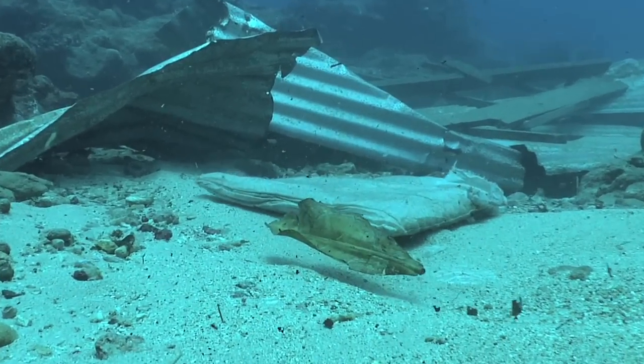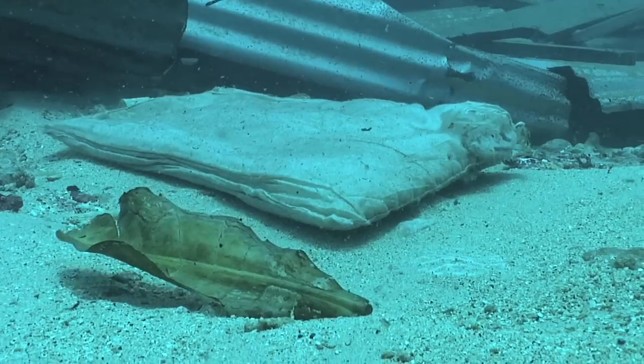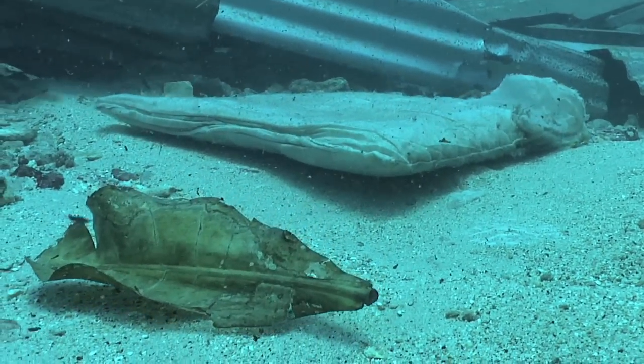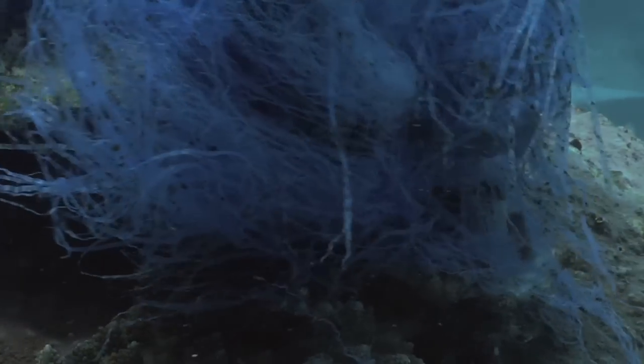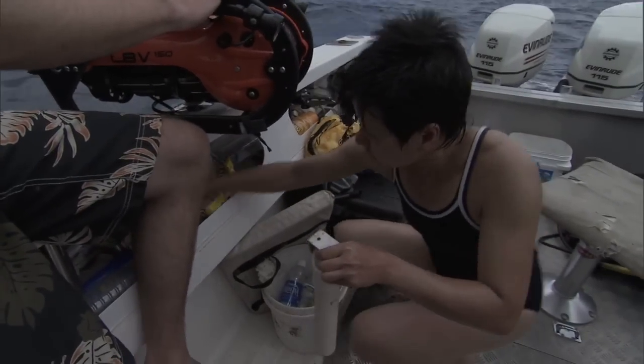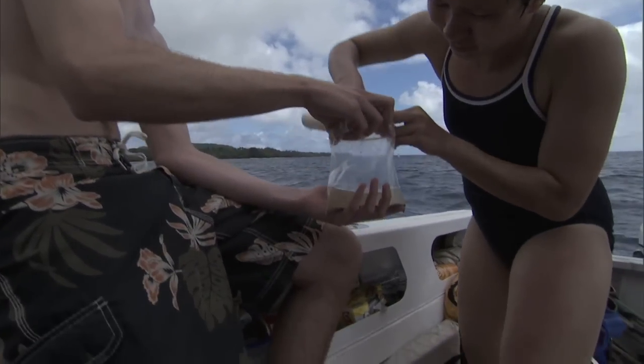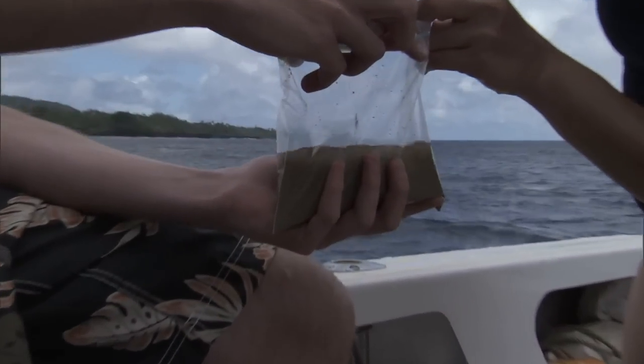For long-term recovery, we need to do several things. One is removal of those debris — large pieces of debris — and possibly sediments. We collected samples so that we can find out where the sediment came from, how far it traveled, and the increase or decrease in the level of sediment. We need a long-term study — a five-year reconnaissance and a 10-year reconnaissance — to see how well the corals recovered.